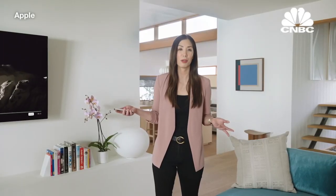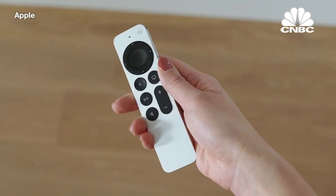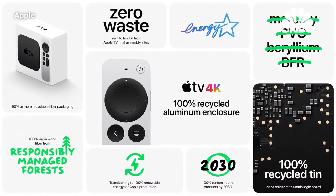We've also made it the only remote you need for your TV. It now has a power button that controls your TV's power, and another for mute. We've moved the Siri button to the side, just like on your iPhone. The enclosure is made from 100% recycled aluminum, joining Apple TV 4K and all of our products, and furthering our commitment to reducing our environmental impact.